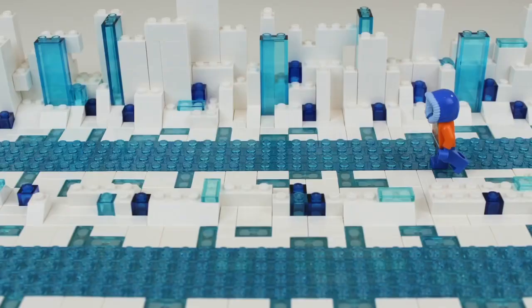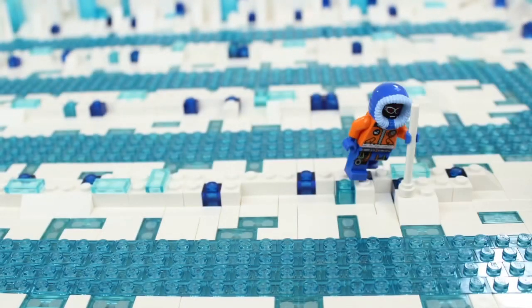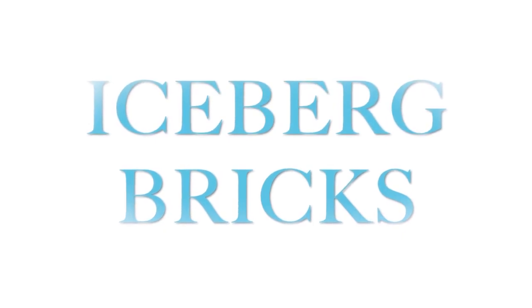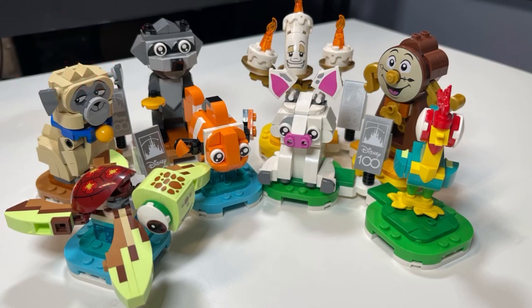This Lego set was given to me by the Lego Group for my participation in the Lego Ambassadors Network. What's up Lego friends, it's your boy Mel here and you are looking at an all new Lego set number 43226, labeled Disney Duos.